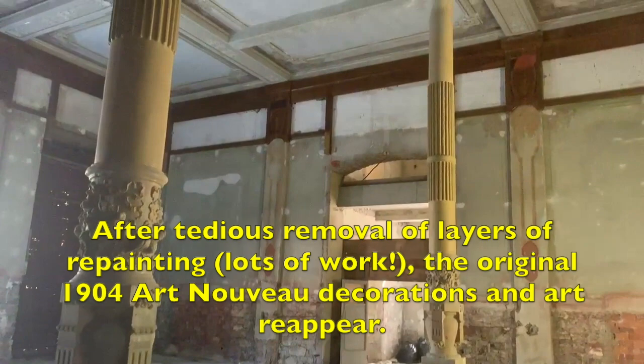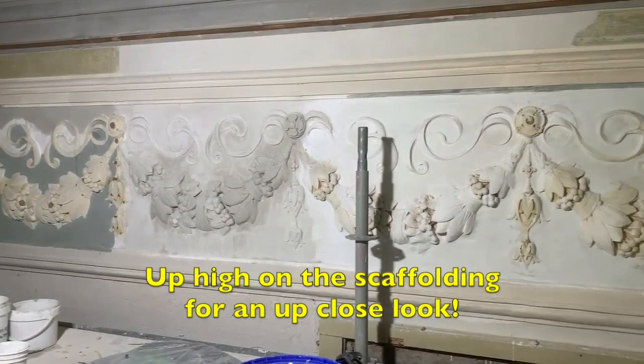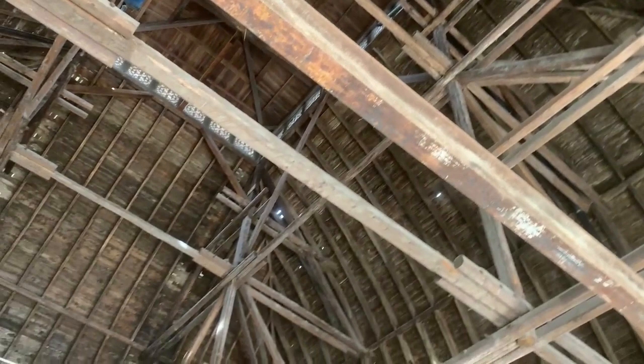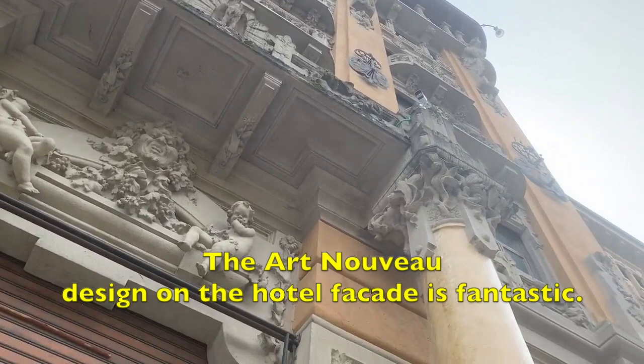After tedious removal of layers of repainting — which was lots of work — the original 1904 Art Nouveau decorations and art reappear. And this was a super special experience to go up inside the dome and look at the really cool ship-hull construction of the 1904 dome. Really, really interesting. At every turn, beautiful art and construction was resurfacing to grab your attention.